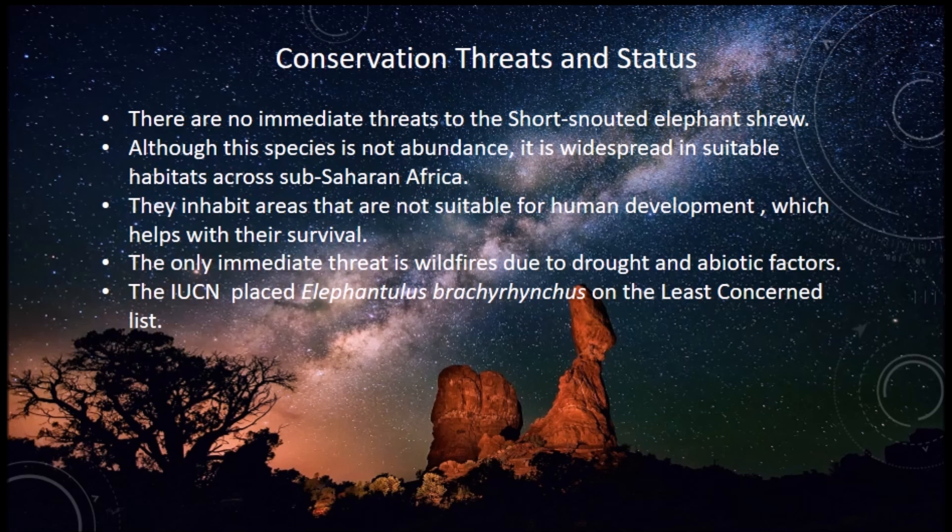Conservation threats and status: there are no immediate threats to the shrew. Although this species is not abundant, it is widespread across suitable habitats in sub-Saharan Africa. They inhabit areas that are not suitable for human development, which helps with their survival. The only immediate threat is wildfires due to drought and abiotic factors.